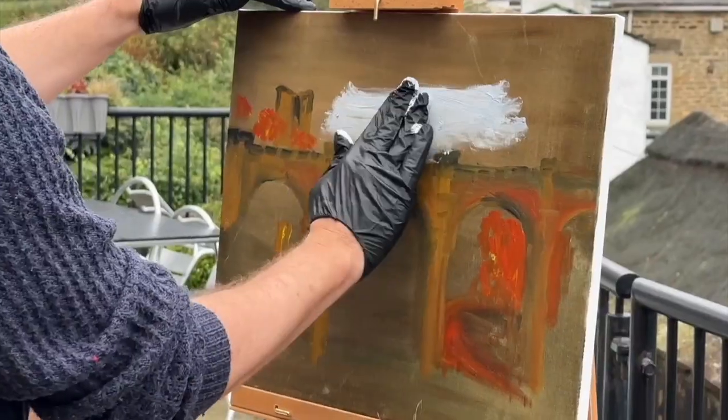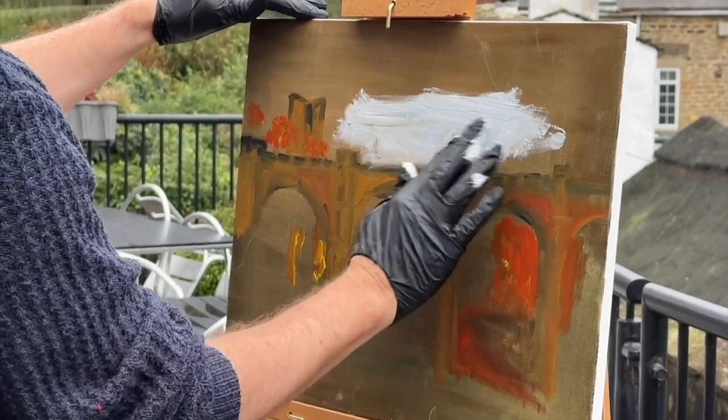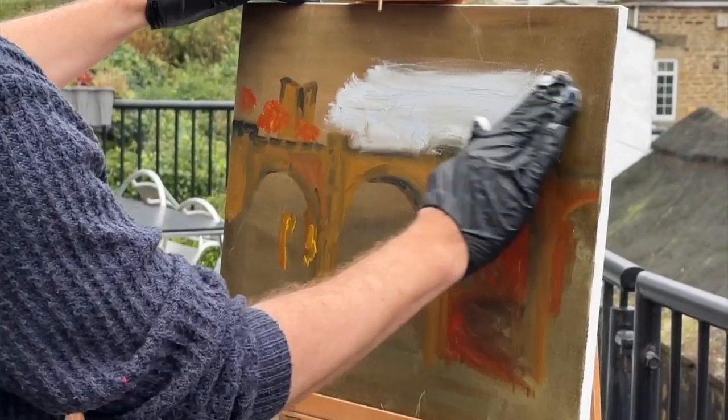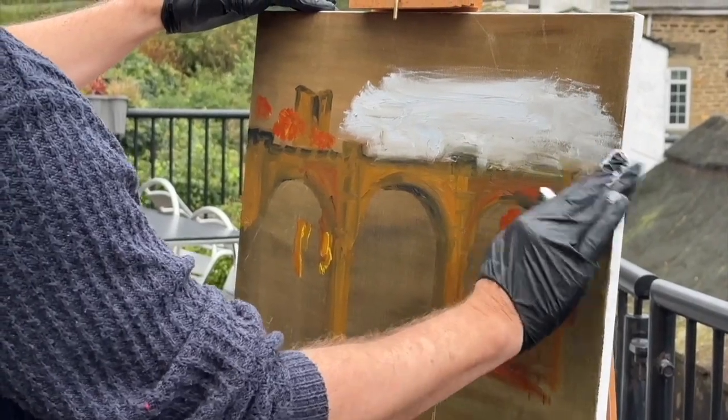It's a really cold day but you forget about all that. I'm using my hands here, so it's hands, brush, and palette knife in the studio.